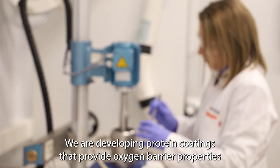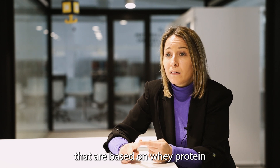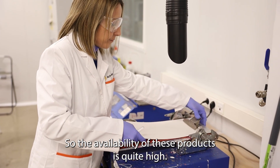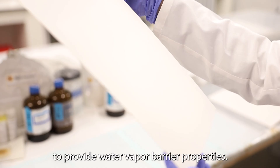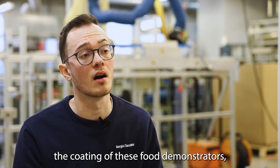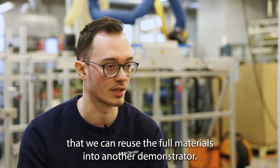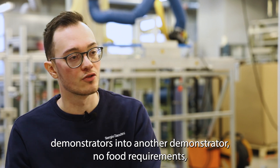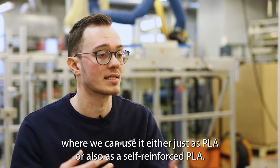We are developing protein coatings that provide oxygen barrier properties, based on whey protein, which is a sub-product of cheese production — so the availability of this product is quite high. We are also developing PHA coatings to provide water vapor barrier properties. When we remove the coatings from these food demonstrators, we can reuse the full materials into another demonstrator. For PLA, it is also possible to reuse it from the food demonstrators into another non-food demonstrator, either just as PLA or as a self-reinforced PLA.